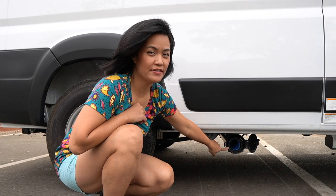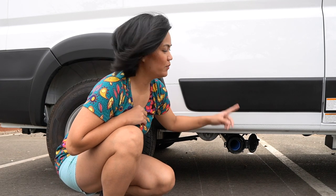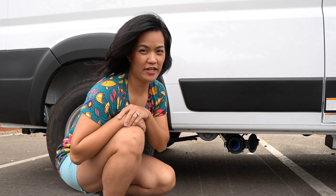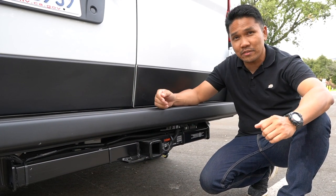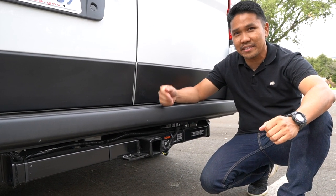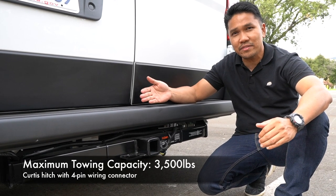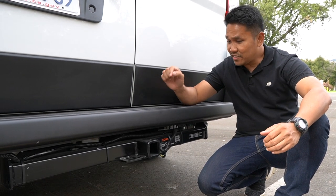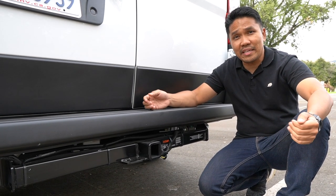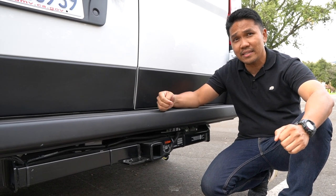This is where the Sidewinder-style drainage hose is stored. I wish it were on the other side since the drainage is on that side. This hitch here, installed by Winnebago Solis, is made by Curtis. It can tow up to a maximum of 3,500 pounds, which is also the maximum towing capacity of this van. I like this brand a lot because it is made in the USA.